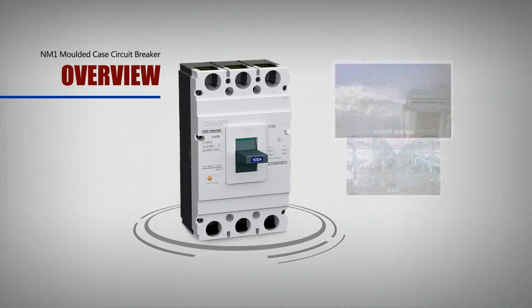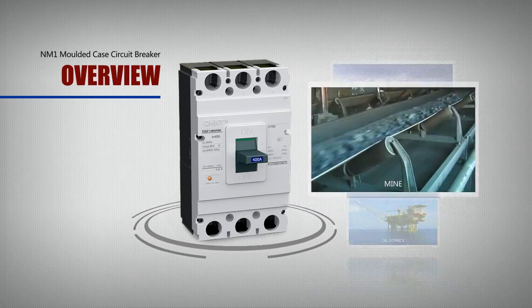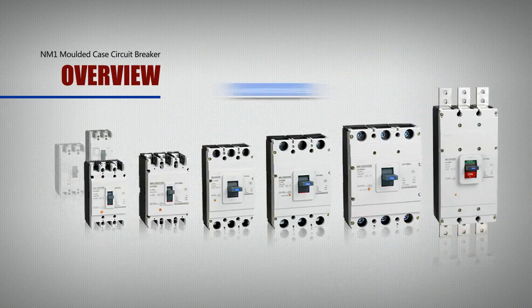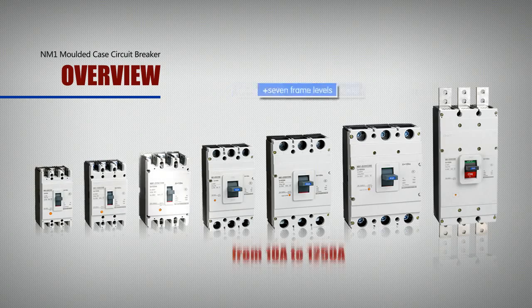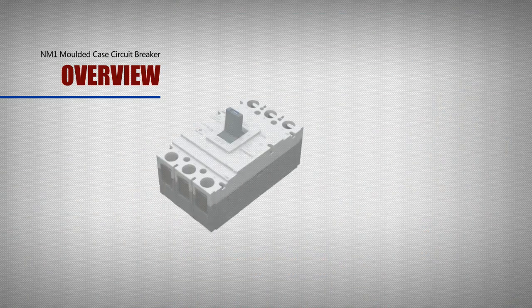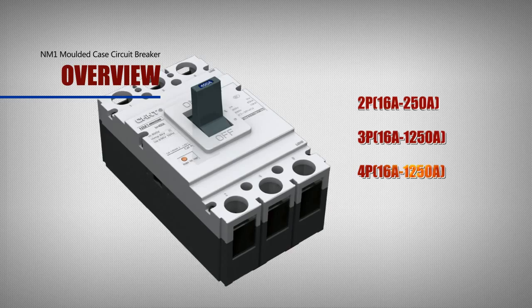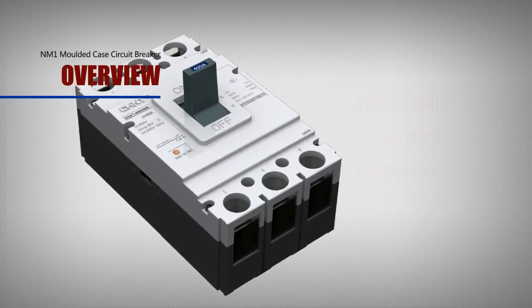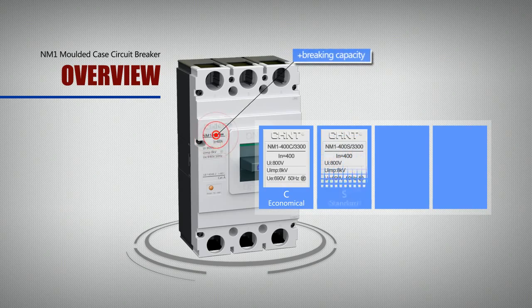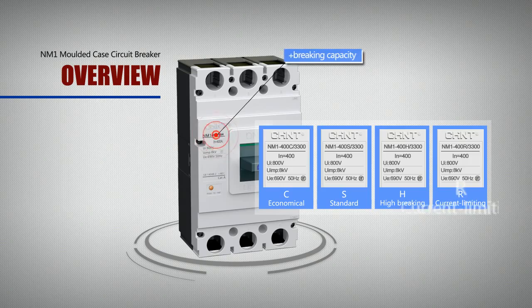It is widely used in places such as power stations, plants, oil derricks, and mines. This product has 7 frame levels and over 30 kinds of current specifications from 10A to 1250A. Available specifications include 2P, 3P, and 4P, with 4 types of optional braking capacity: C economical, S standard, H high braking, and R current limiting.